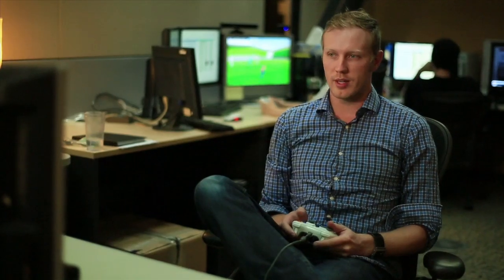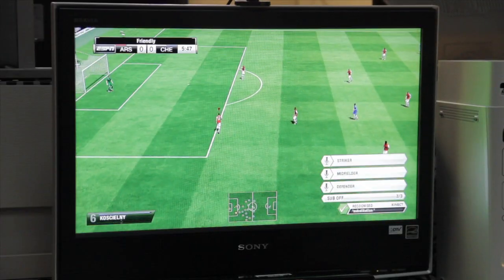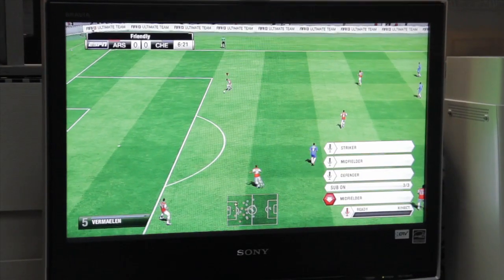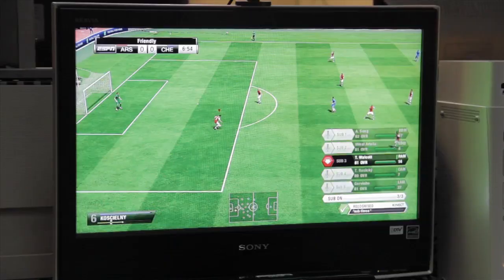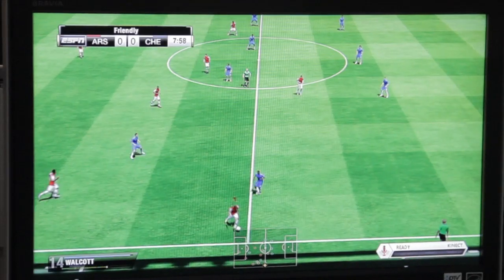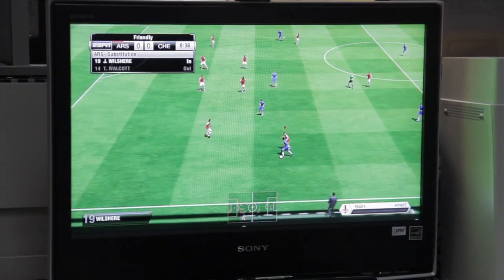Now with Kinect, we're able to do that while you're still playing, so I can keep control of the ball and still do that. Substitution. Midfielder. Sub three. Sub two. And then that's done. So if I kick the ball out, you'll see the substitution begin. I was able to do that within about 10 seconds or so, and all the while I'm keeping control of the ball.